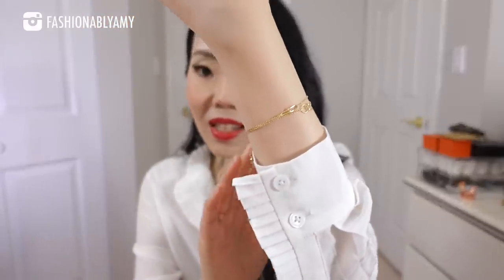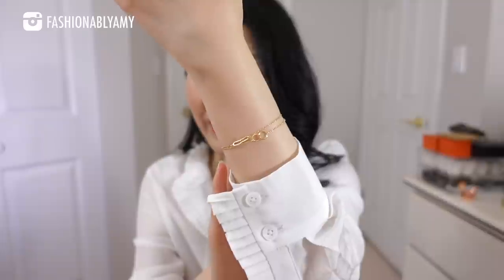Before I get started, I wanted to thank today's video sponsor, Ana Luisa. I'm super proud to announce that I've officially become their brand ambassador. Today I'm going to feature four of the items I'm already wearing — two beautiful dainty bracelets on my arm and two dainty necklaces on my neck. This time I chose everything from their fine jewelry line, so all of these are 925 sterling silver plated with gold.